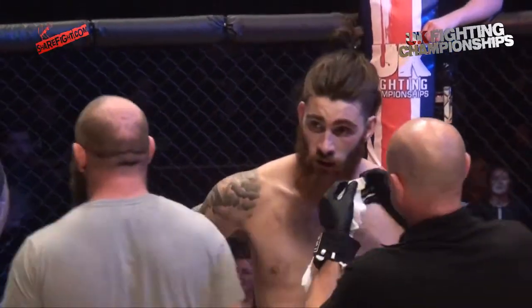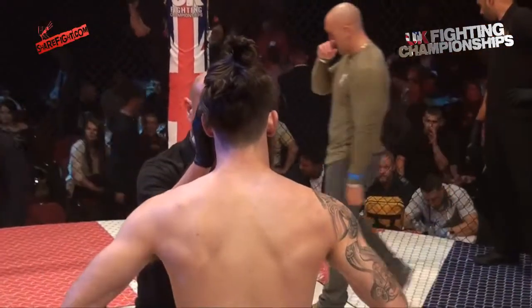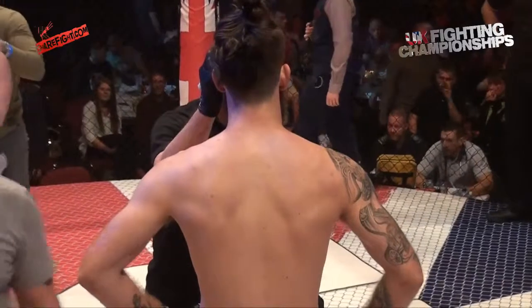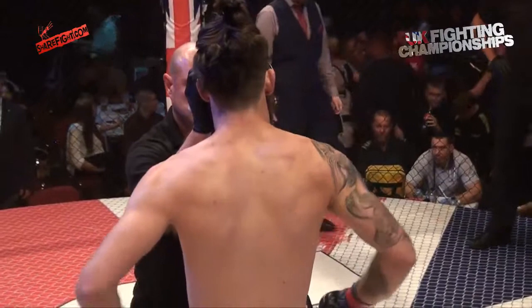Great performance from Jordan Holmes — well rounded, dropped his man with the right hand, and when he got the opportunity on the ground he completely dominated. Absolutely, excellent performance — what more can you say? There are lots of great welterweights around to match him up with for this title and I can't wait to see him defend it.